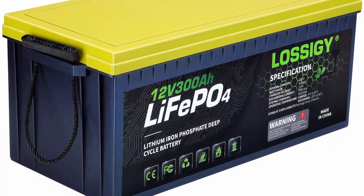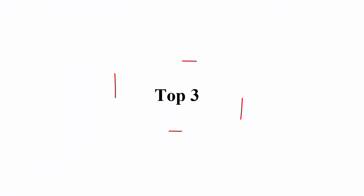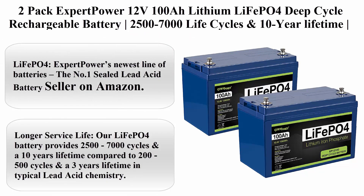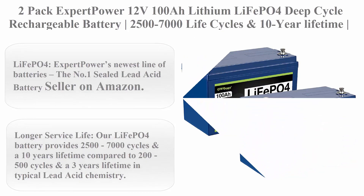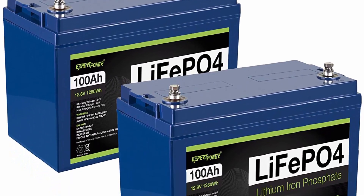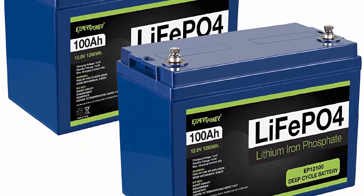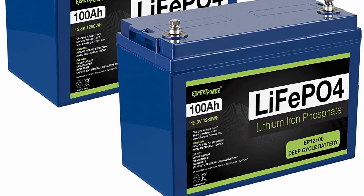Top 3: 2-Pack Expert Power 12V 100Ah Lithium LiFePO4 Deep Cycle Rechargeable Battery. 2500–7000 Life Cycles and 10-Year Lifetime, Built-in BMS. Perfect for RV, Solar, Marine, Overland, and Off-Grid.